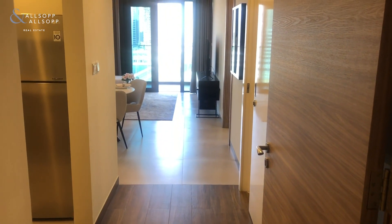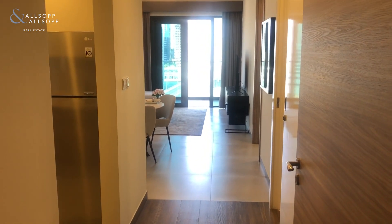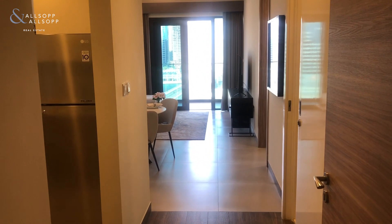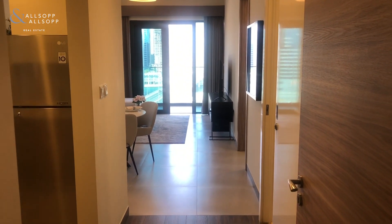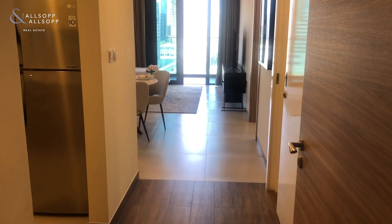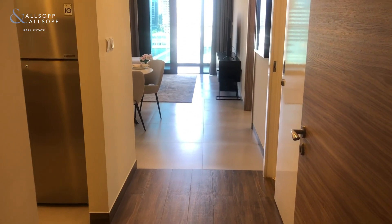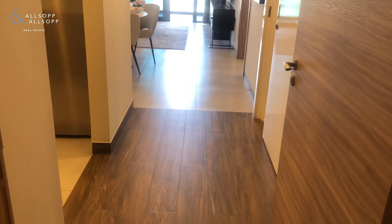Hello, good afternoon. I'm Tawanda from Oldsop and Oldsop Real Estate. I'm here today at Sol Bay, a property developed by Sol Properties. This is actually a flagship development for them because it's the first ever building that they're going to be offering units for sale. Generally, they manage and actually rent the properties out themselves. So this is an excellent chance for you to actually own one of the properties. They're very well known for the quality of build and the quality of finish, so I'm going to walk you through.